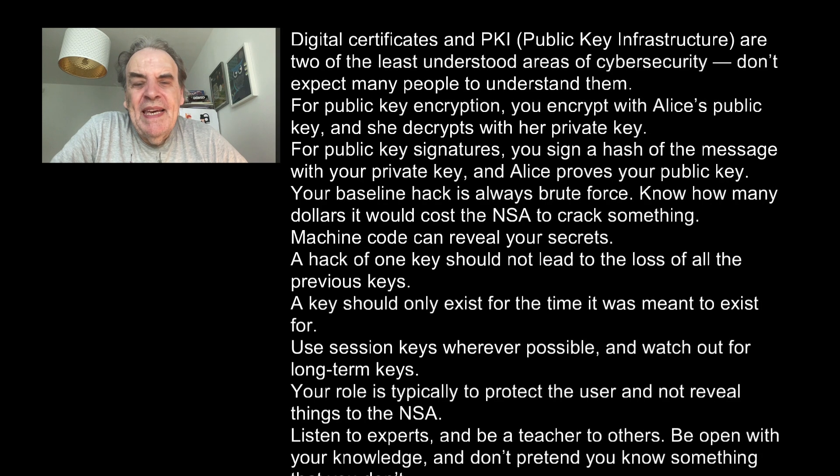Digital certificates and PKI — the public key infrastructure — are two of the least understood areas of cyber security. Don't expect many people to understand them. For public key encryption, you encrypt with Alice's public key and she decrypts with her private key. For public key signatures, you sign a hash of the message with your private key and Alice verifies with your public key.